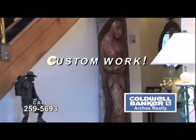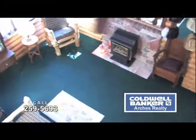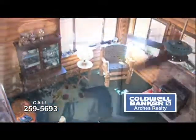Featuring custom work in large built-in bookshelves, stained glass, and leaded crystal panels, this is truly a unique and gracious home.